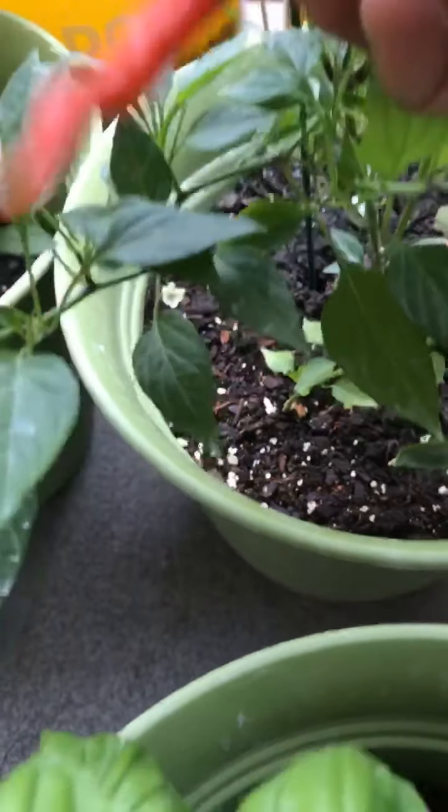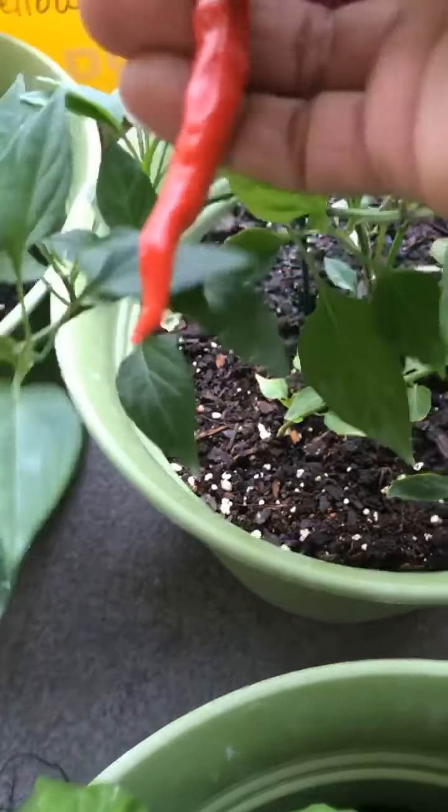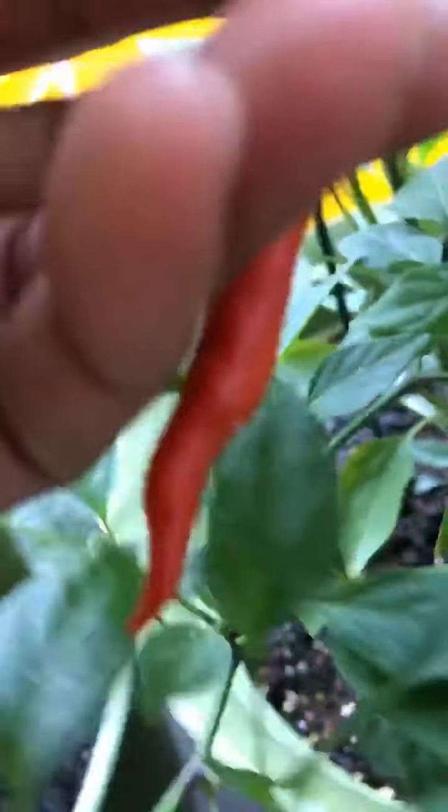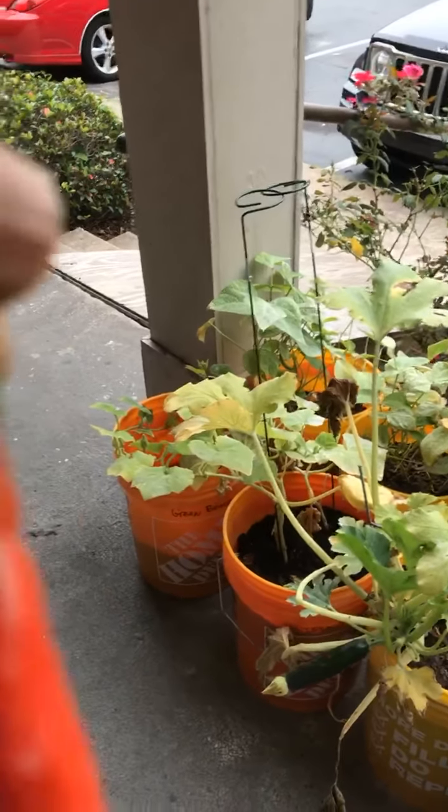That is pretty. Look at that pepper. Trying to pick it properly because there's more little buds on there. They're not going to shoot out until I pick this one. My first cayenne pepper. First pepper.